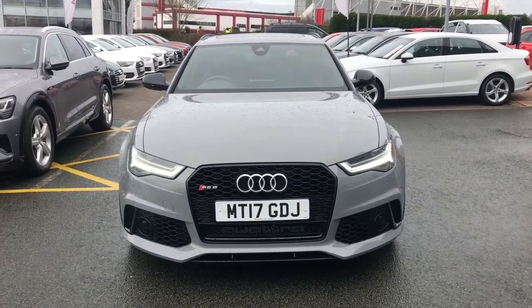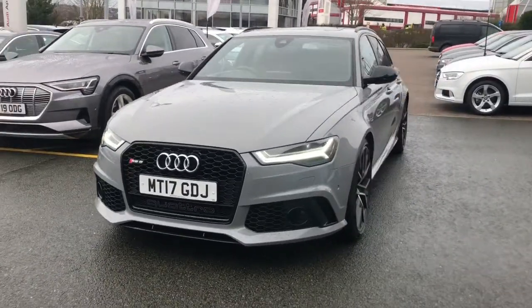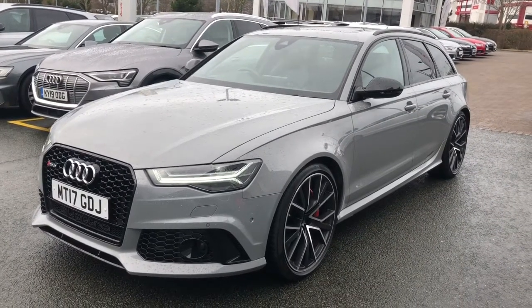Hello and welcome to Stoke Audi. Here we have an approved used Audi RS6 Avant with the 4.0L TFSI 605 PS engine and the Tiptronic 8-speed gearbox. This is a Quattro Audi model.